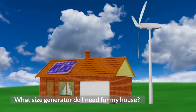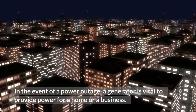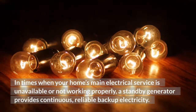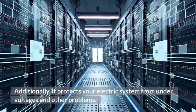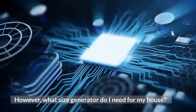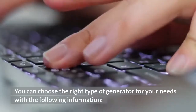What size generator do I need for my house? In the event of a power outage, a generator is vital to provide power for a home or a business. In times when your home's main electrical service is unavailable or not working properly, a standby generator provides continuous, reliable backup electricity. It also protects your electric system from under-voltages and other problems. You can choose the right type of generator for your needs with the following information.